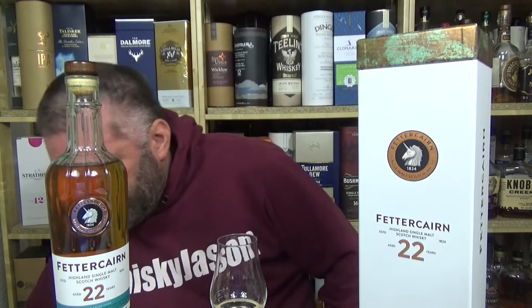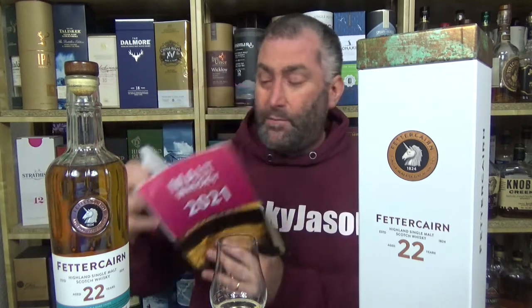For me, Fettercairn is basically the same thing Jura used to be about 20 years ago. No one ever had a Jura — Jura was basically a blender's whiskey, just like Fettercairn. Fettercairn produces over 3 million liters of alcohol a year — that's a lot — especially since we don't see any of it. And so actually they belong to Whyte and Mackay.